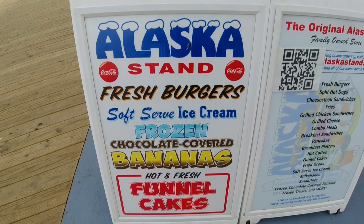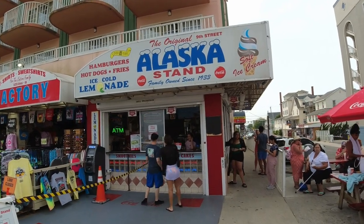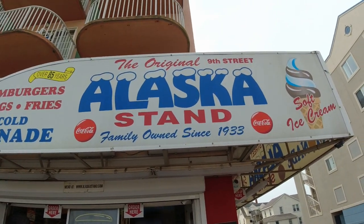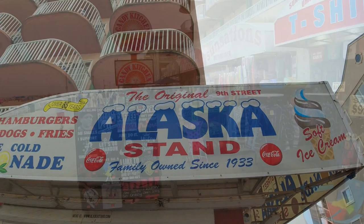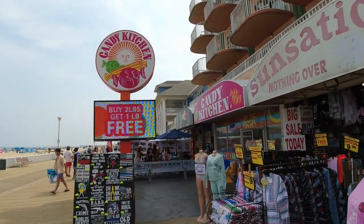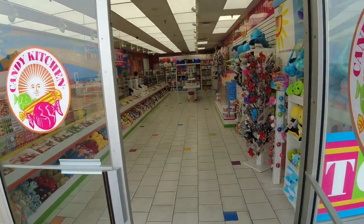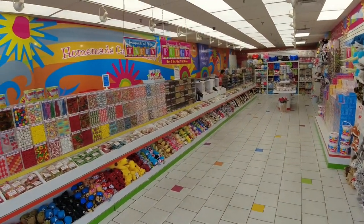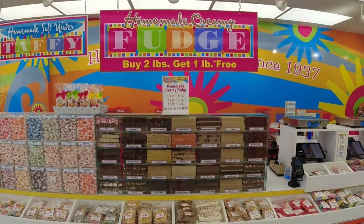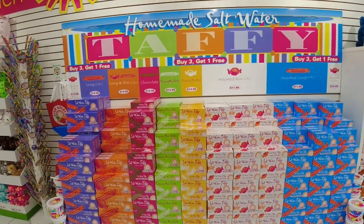A lot of you Ocean City people know this place — it's called the Alaska Stand, and it's been here since 1933. Burgers, hot dogs, fries — and it's ranked highly in Ocean City, Maryland. And one of the most famous places in Ocean City for candy is the Candy Kitchen. Look at all the candy they've got in here — and all that fudge. Chocolate pecan — and your saltwater taffy lovers, they've got any flavor you could want.